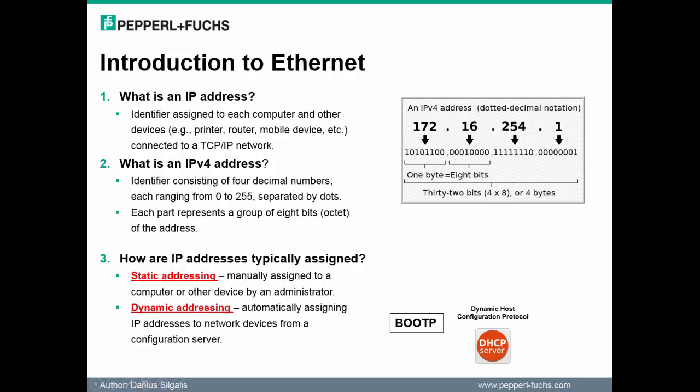These numbers range from 0 to 255, separated by dots. Each part is called an octet, consisting of 8 bits. The value 172 is noted by 8 bits in a binary format, and this is considered an octet. Finally, how do IP addresses get assigned on a TCP/IP network? There are two ways to assign an IP address: the first is static addressing, and the next is dynamic addressing.